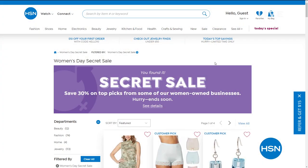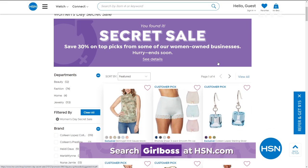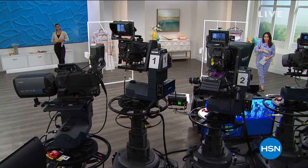We had an amazing hour of clearance, but there's something else going on — HSN is giving you something special. It's called an online-only secret sale. The only way to start it is with a secret word. Go to the search bar and put in 'girl boss' — G-I-R-L-B-O-S-S. That will make a page pop up and you get 30% off some of our top picks at HSN. It's all women-owned businesses in honor of International Women's Day and Women's History Month.